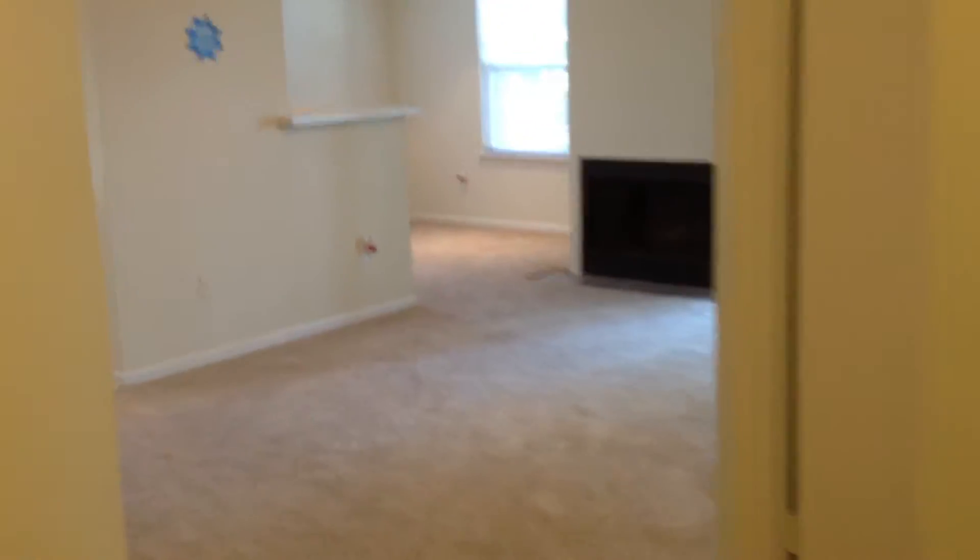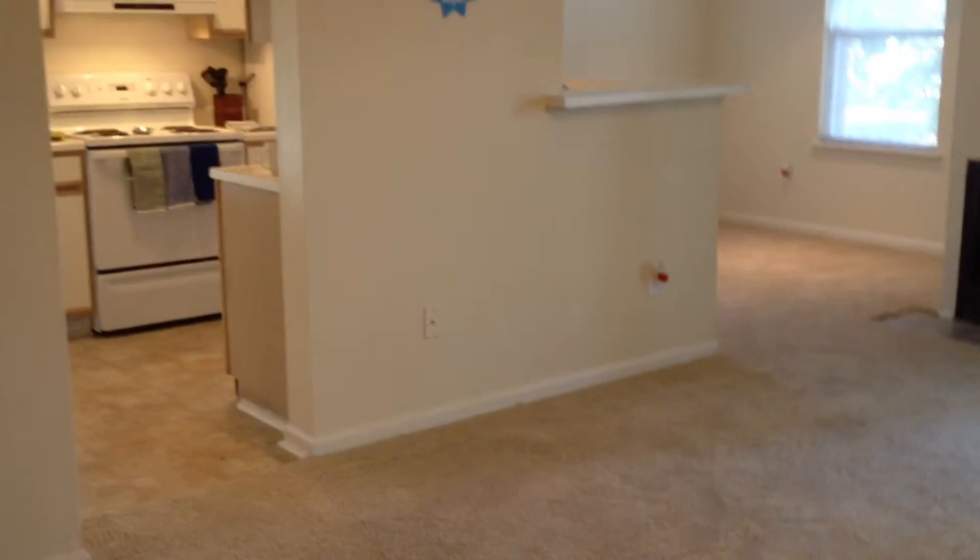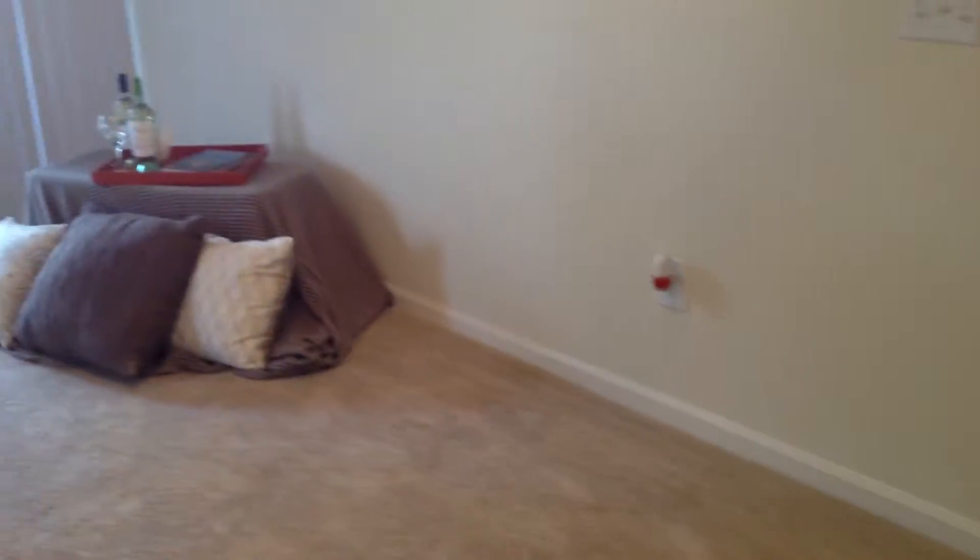Welcome to Marina Shores. This is the Cape Henry floor plan and this unit is actually available to move in right away. We do tours Monday through Sunday, 9 to 6. You can view this apartment home and make it your own.